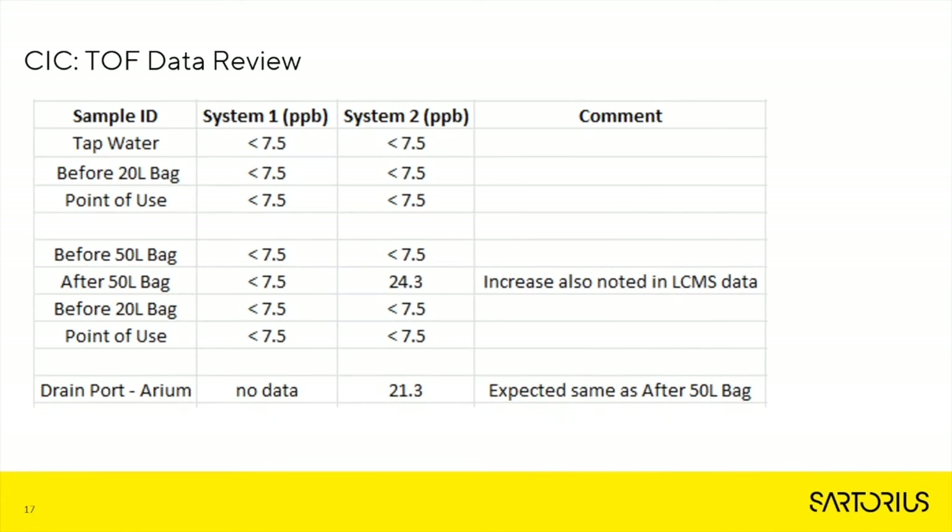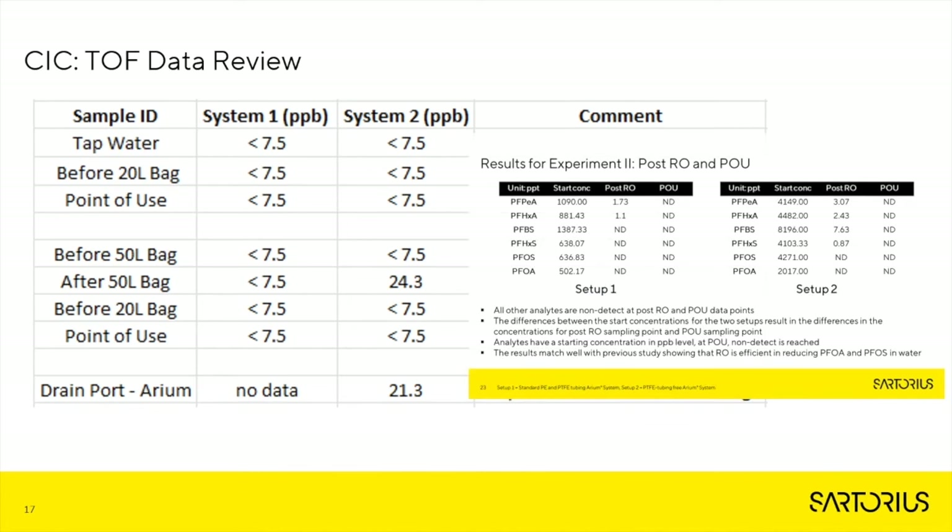Here we're looking at the TOF data. All results are reported in parts per billion, while the regulations are set at parts per trillion. It's important to remember that TOF is looking at all compounds of PFAS, even those which are not part of the speciation requirements set by regulations — those regulations are set at parts per trillion for individual PFAS species. You'll also note that results are reported as less than 7.5, due to the level of detection of the instruments. A key thing to note is how the results in both System 1 and System 2 align with the LC-MS data.